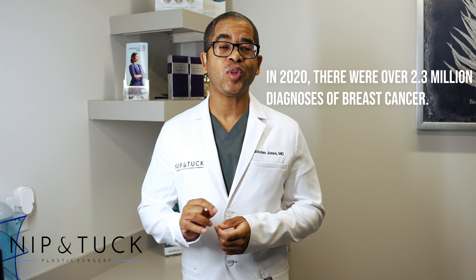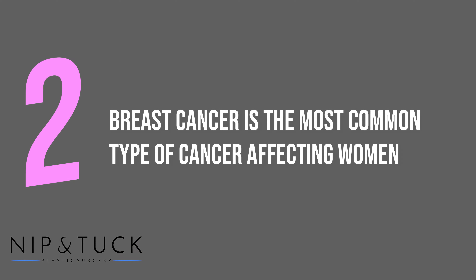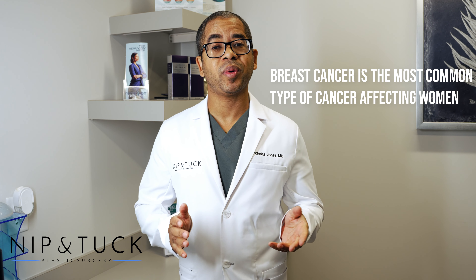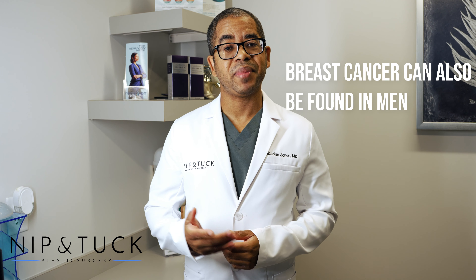So what I basically want to do first is just give you a few statistics. In 2020, there were over 2.3 million new diagnoses of breast cancer. Breast cancer is the most common type of cancer affecting women globally. Here in the United States, it's number two, second to skin cancer. In a lifetime risk, one out of every eight women will develop breast cancer, and that's about 13% of the population. While breast cancer may be common amongst women, men also can be affected, however the incidence is much lower.